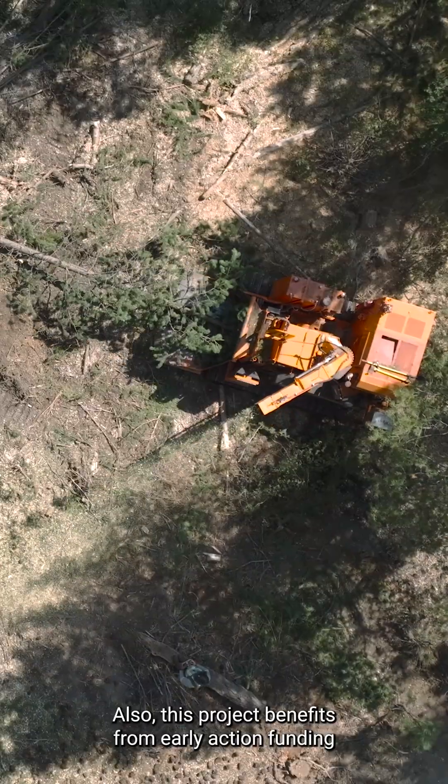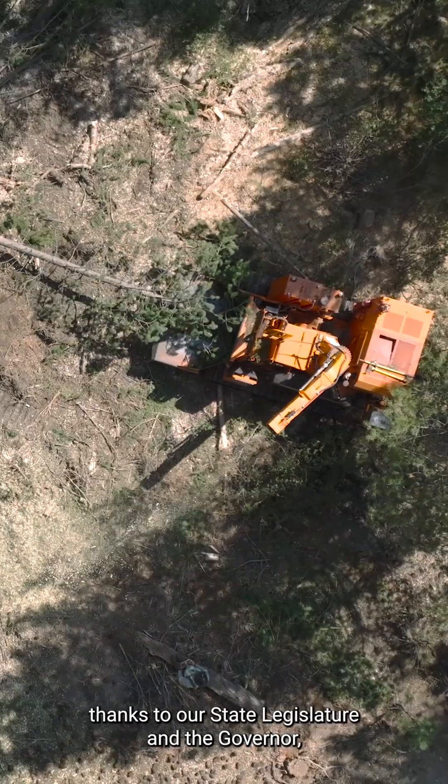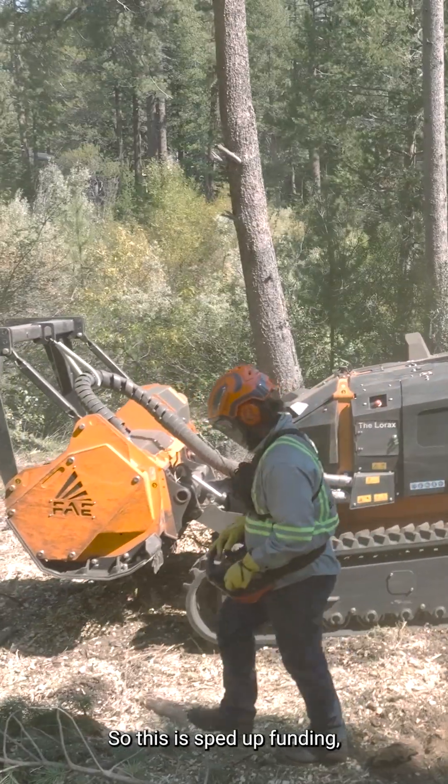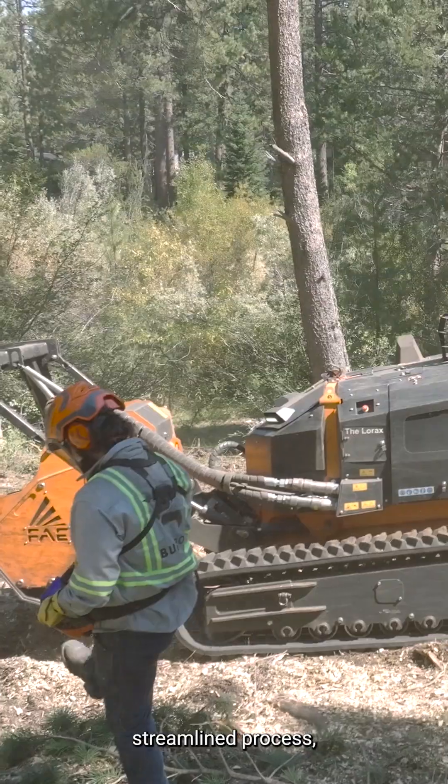This project also benefits from early action funding thanks to our state legislature and the governor — $181 million that the legislature and governor set forth back in April to get projects like this done quickly. So this is sped-up funding, a streamlined process, and California-built technology helping us protect communities faster and better and restore health to California's landscape. We're focused on much more of this work.